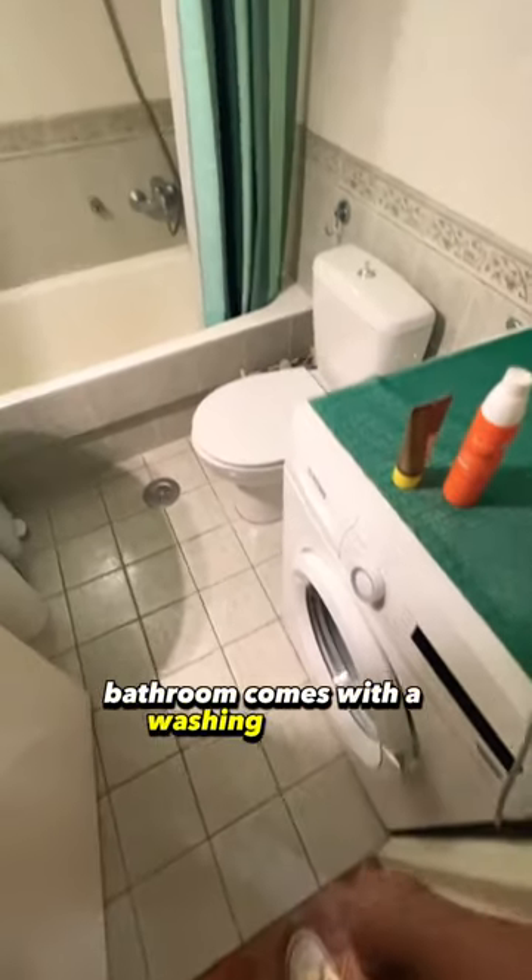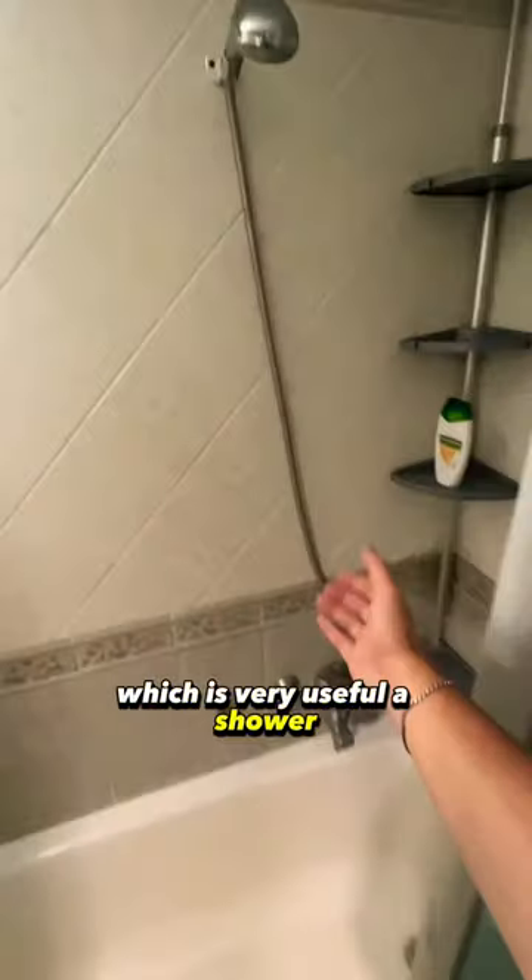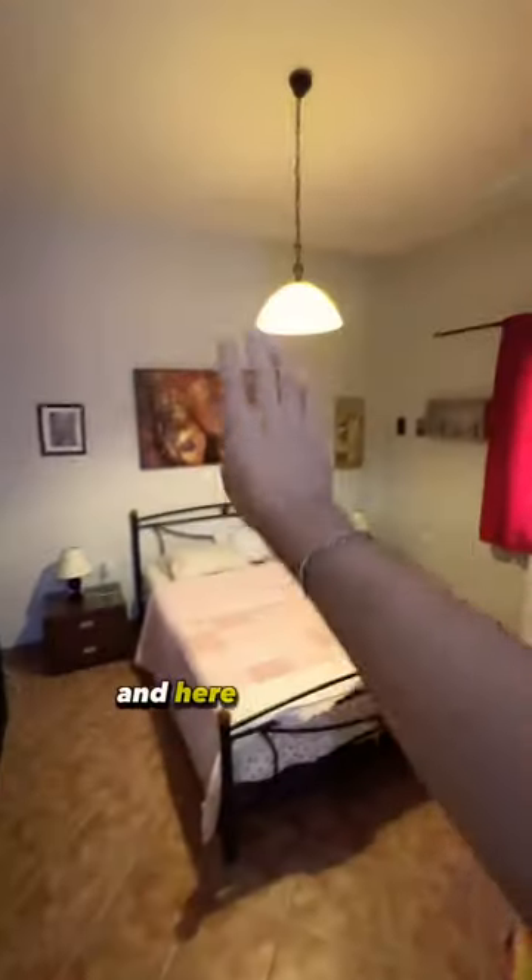The bathroom comes with a washing machine, which is very useful. Nice shower with great water pressure. And here we have the bedroom — very comfy.